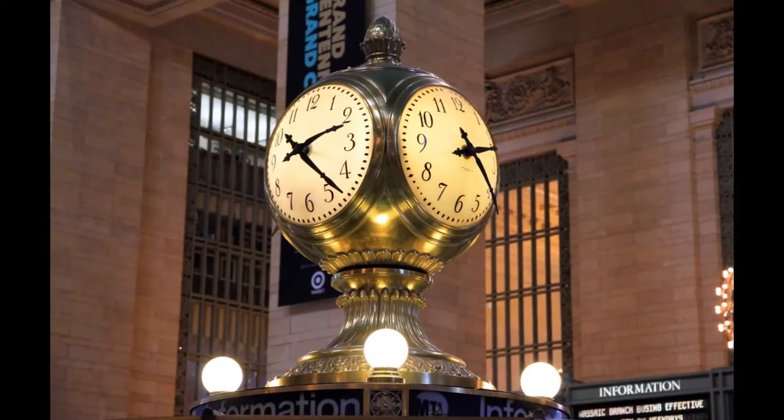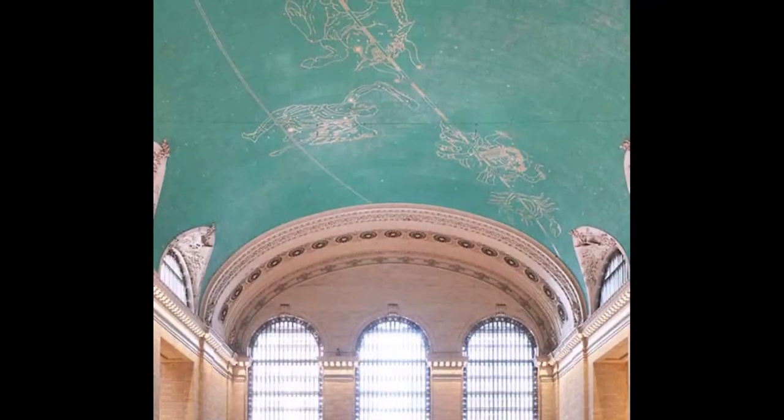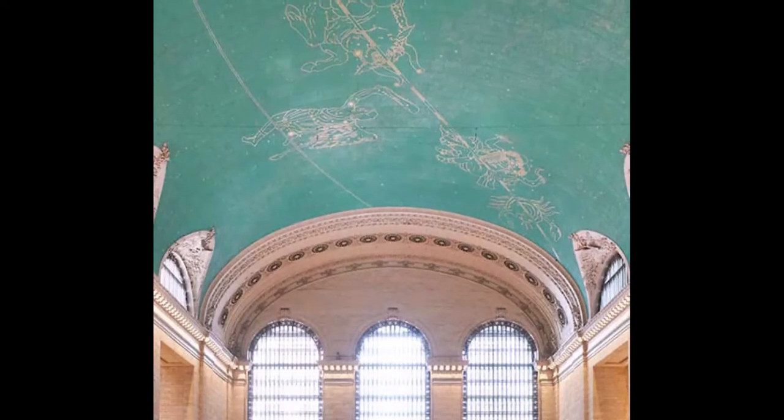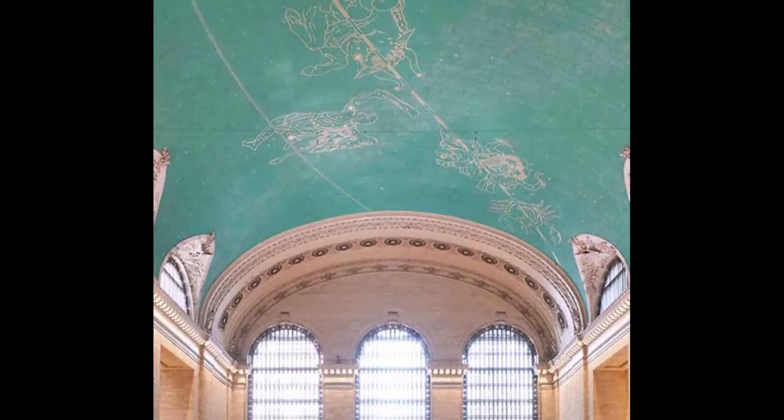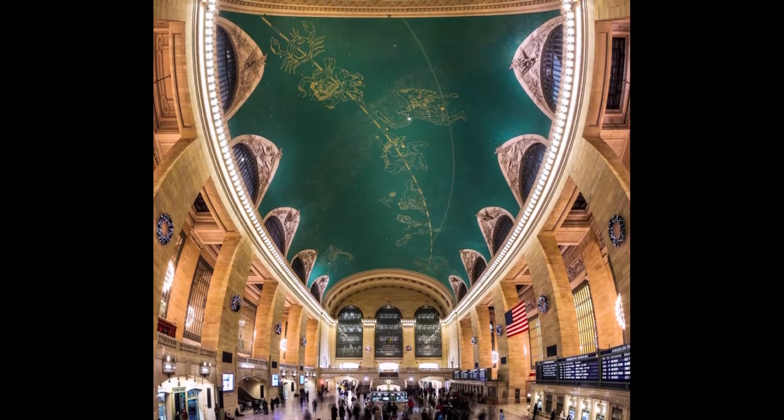Every face is made of opalescent glass. The clock costs 10 to 20 million dollars, with expensive materials accounting for such a high cost. One of the most famous interior elements is the invented constellations on the ceiling in the central hall.